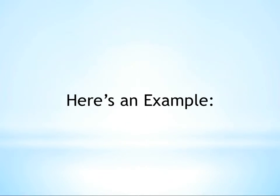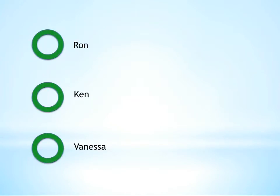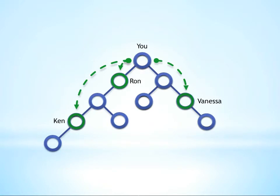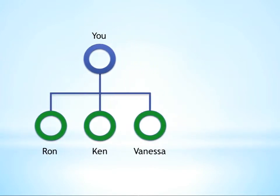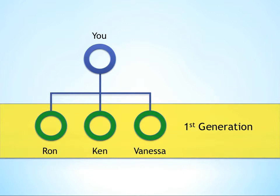Here's an example. Let's say you enroll Ron, Ken, and Vanessa, and they end up placed in your organization like this. Even though they are placed one or more levels deep in your group, because you enrolled them, that puts them on the first generation of your enroller tree. More on generations in a minute.